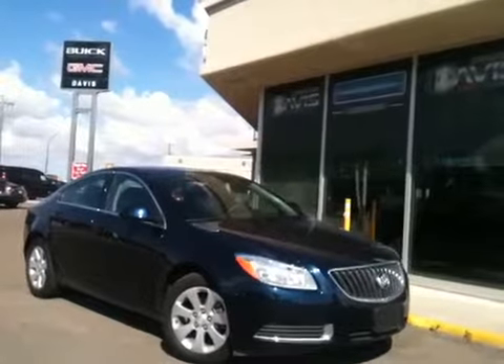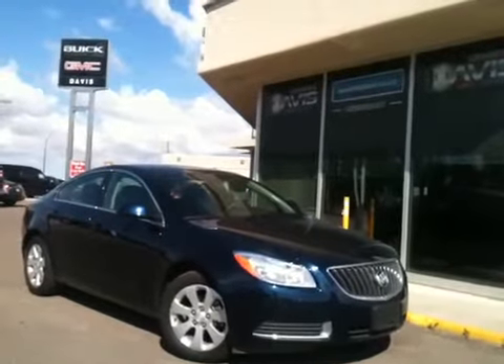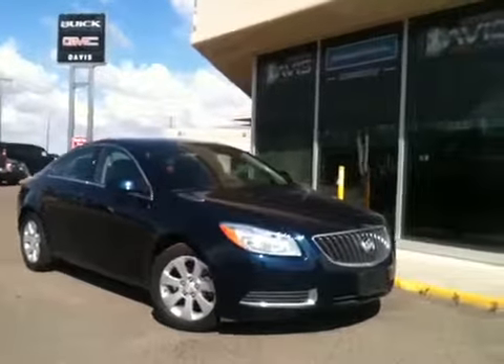Welcome to Davis Buick GMC. This is our 2012 Buick Regal. It's got a 2.4 liter engine as well as a six-speed automatic transmission.